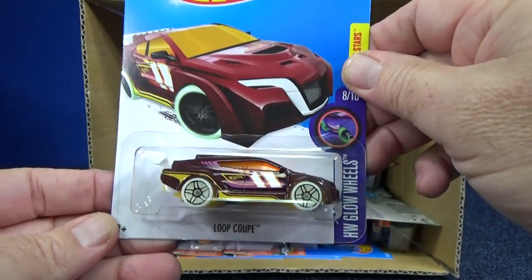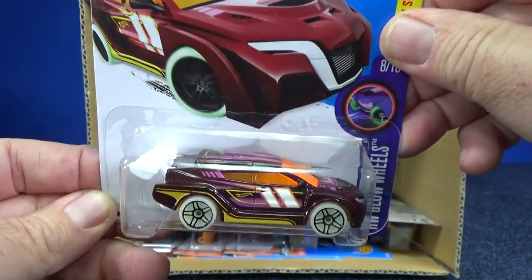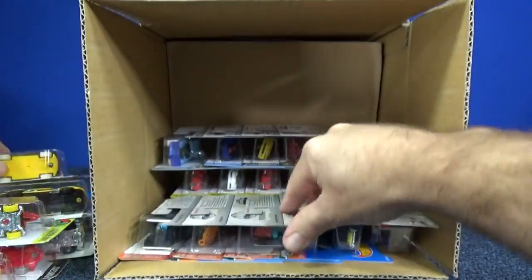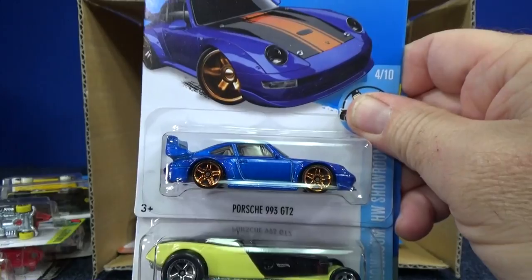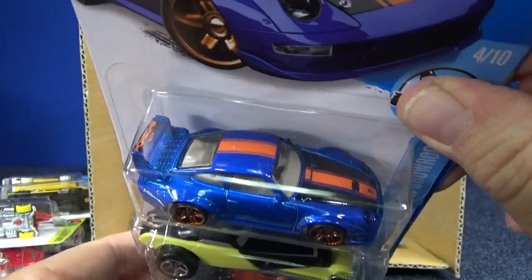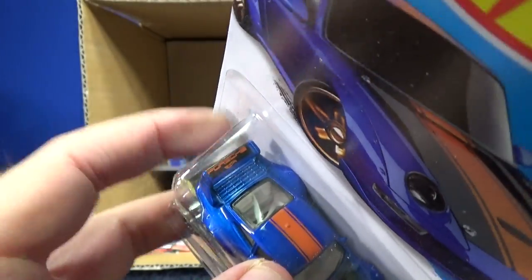Here you have Loop Goop — it's got some wild tampos all over the place. And here's the Porsche 993 GT2, with a racing stripe going down and 'Porsche' on the wing in back.